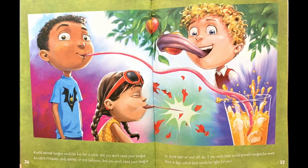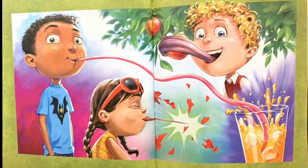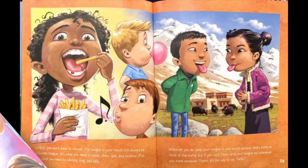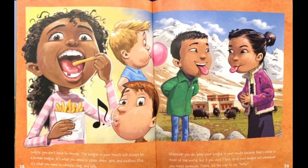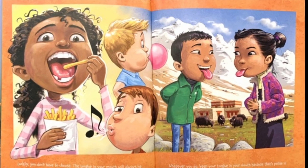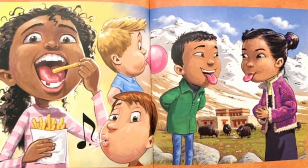A wild animal tongue could be fun for a while. But you don't need your tongue to catch frisbees, pick apples, or pop balloons. And you don't need your tongue to style hair or cool off. So if you could keep a wild animal's tongue for more than a day, which kind would be right for you? Luckily, you don't have to choose. The tongue in your mouth will always be a human tongue. It's what you need to taste, chew, spit, and swallow. Plus, it's what you need to whistle, sing, and talk. Whatever you do, keep your tongue in your mouth — because that's polite in most of the world. But if you visit Tibet, stick your tongue out whenever you meet someone. There, it's the way to say hello!